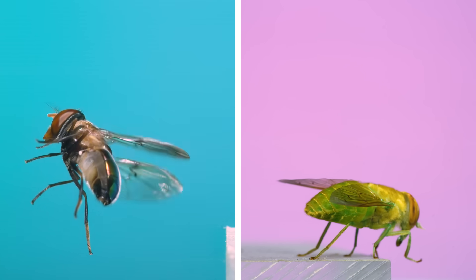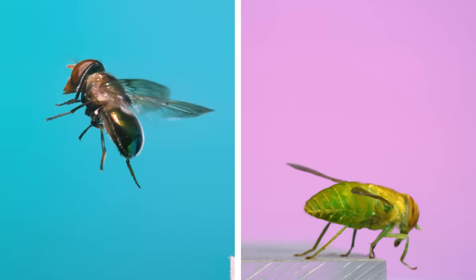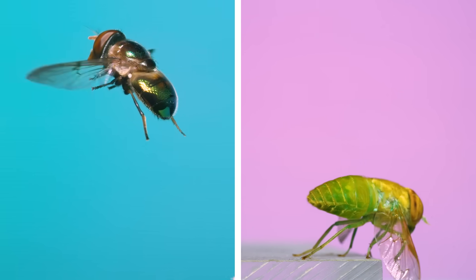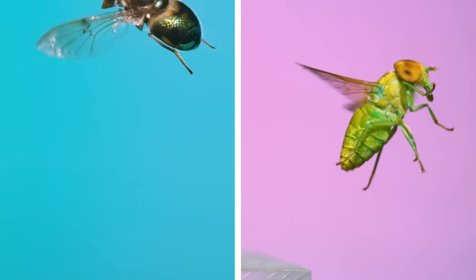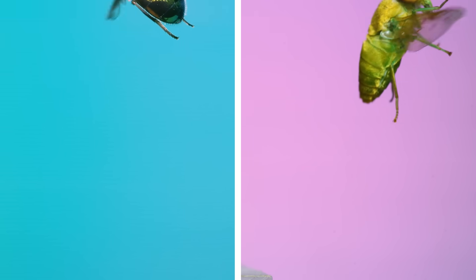A much more common version of green color in flies is the iridescent green you're seeing on the fly on the left, which is similar to the dogbane beetle you saw just before this. The more flat, pigmented green that the horsefly has is pretty unique among flies. In fact, of the hundreds of horsefly species in the US, this is the only one that looks like this.